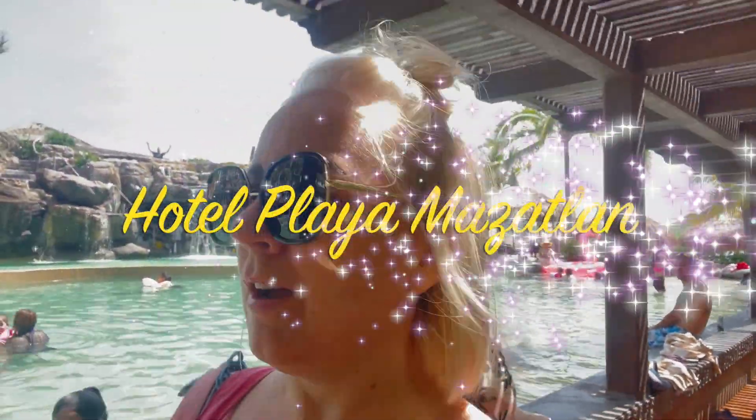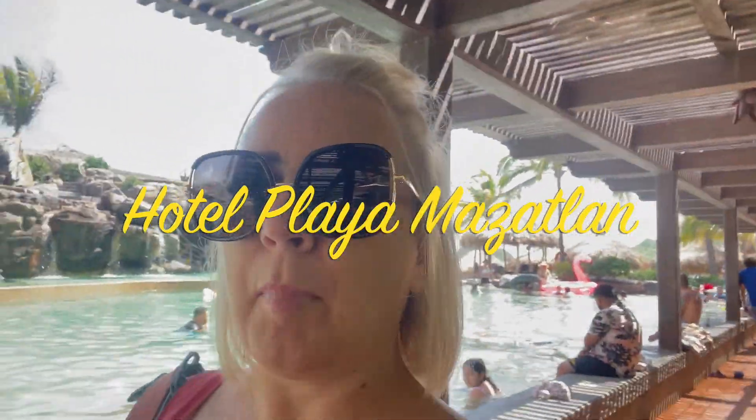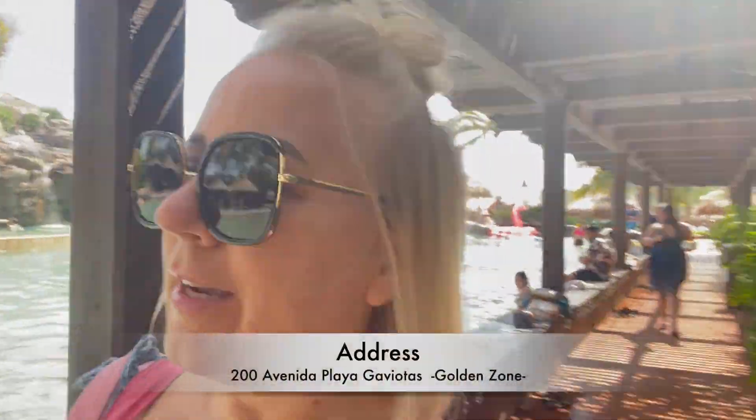Hi guys, welcome back to my channel. I'm Stacy with Blondie in Mexico and today we are doing a little staycation at Hotel Playa Mazatlan. It was going to be just a day pass video and we turned it into a one night stay here, so come on, let's go check it out.